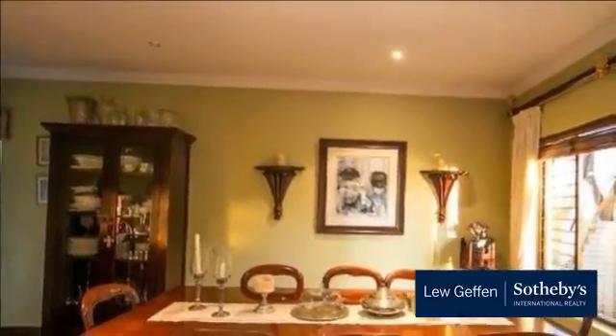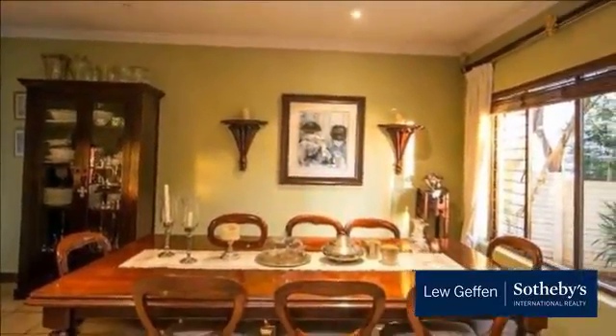Large kitchen with Smeg appliances and a separate scullery. A charming private office opens out onto its own private courtyard.